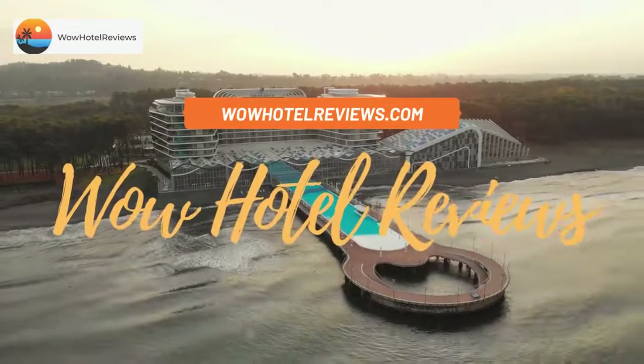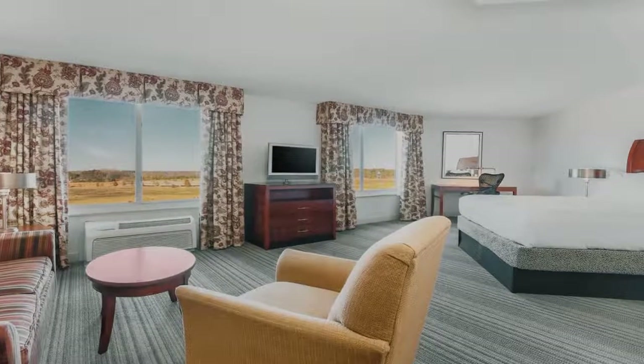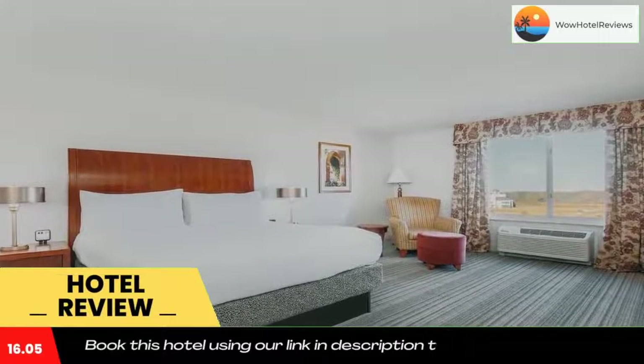Hello guys, welcome to Wow Hotel Reviews. Today I am reviewing Hilton Garden Inn Roanoke Rapids — it's a three-star hotel. Please use our Booking.com link in the description to book the hotel and get special pricing.